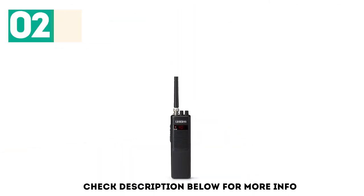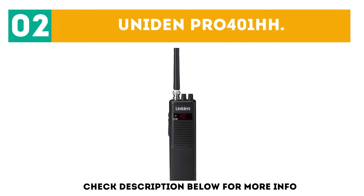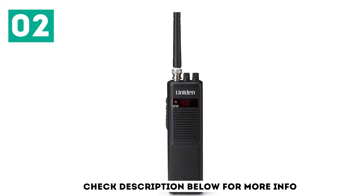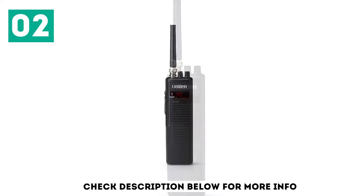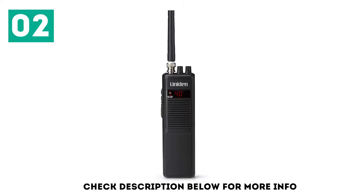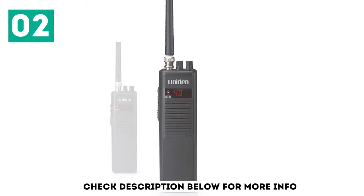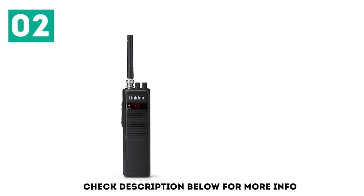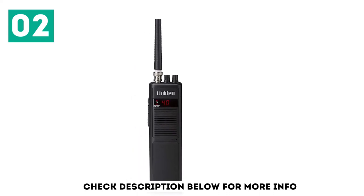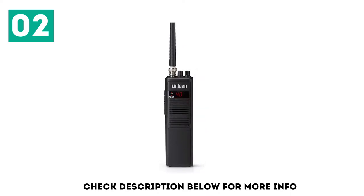At number 2, we have the Uniden Pro 401-88. If you only need a cheap CB radio for occasional hobby use like hunting or off-roading, the Uniden Pro 401-88 should be your go-to choice. This feature-light handset keeps it simple with just the essentials: a basic speaker, a solid microphone, a rubber duck antenna, channel up or down buttons, a talk button, an on/off volume knob, and a squelch knob.